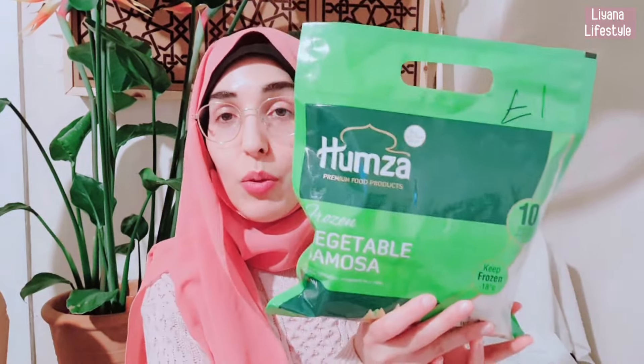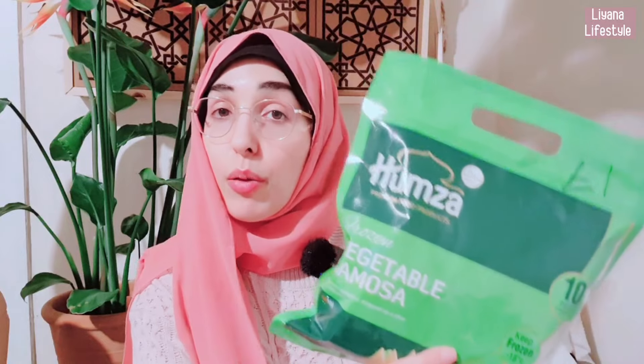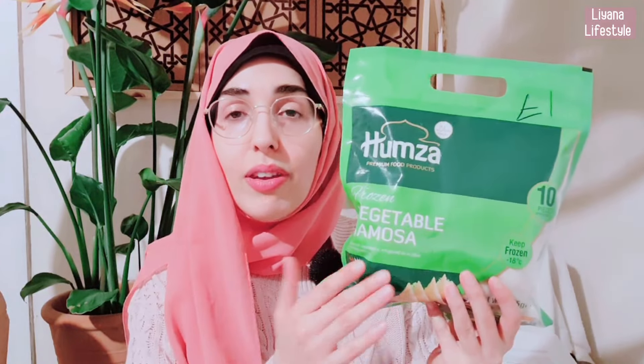These were something we were so surprised by — £1 for 10 samosas. They are vegetable samosas by the Hamza brand. They also do halal options, which I was surprised about — I thought there's no way they're going to have halal. They also have vegetarian options, so everything for everyone. Just unbelievable prices.